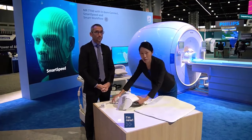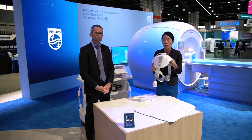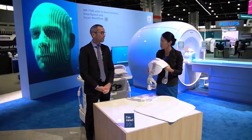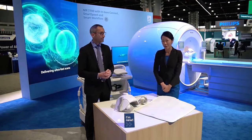A great example is our SmartFit shoulder coil. It delivers high productivity by reducing patient setup time by 10%, and it delivers faster scanning with SmartSpeed. Let's go over there to take a look.